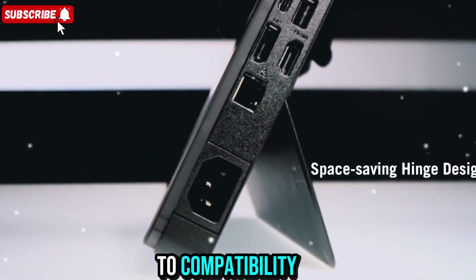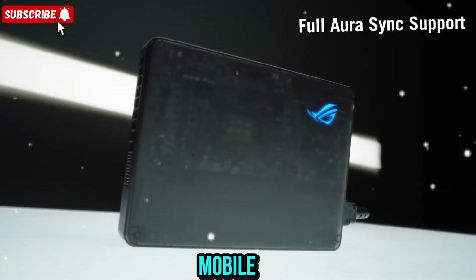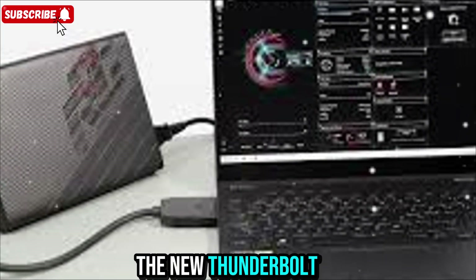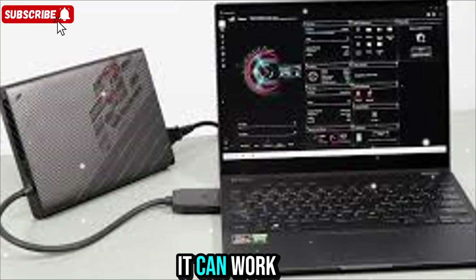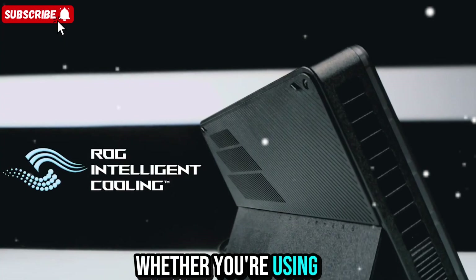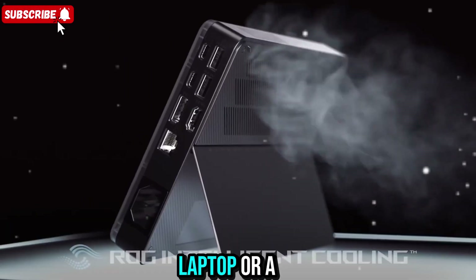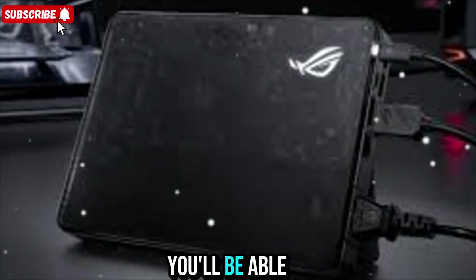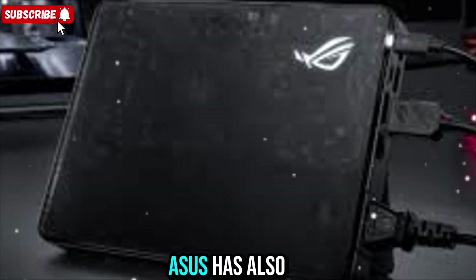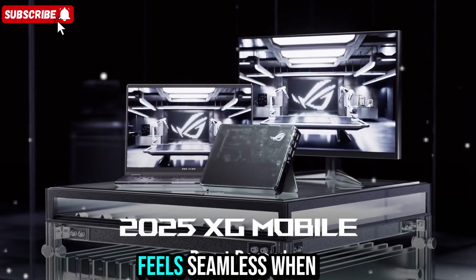When it comes to compatibility, this version of the ROG XG Mobile moves away from the older proprietary connector and now uses the new Thunderbolt 5 standard. That means it can work with more laptops and devices than before — whether you're using an ROG Flow, a compatible gaming laptop, or a powerful workstation, you'll be able to plug it in and unlock its full potential.